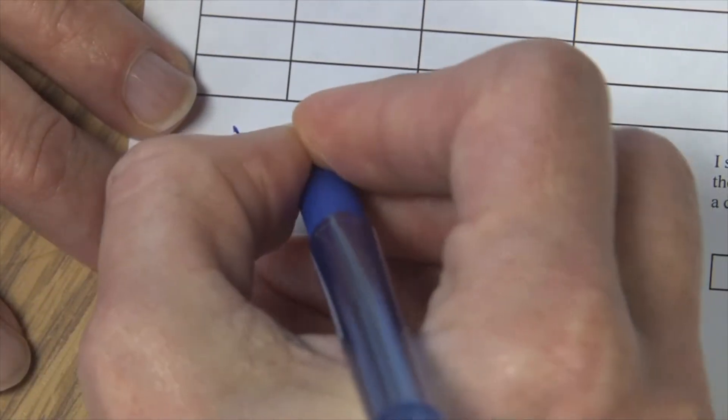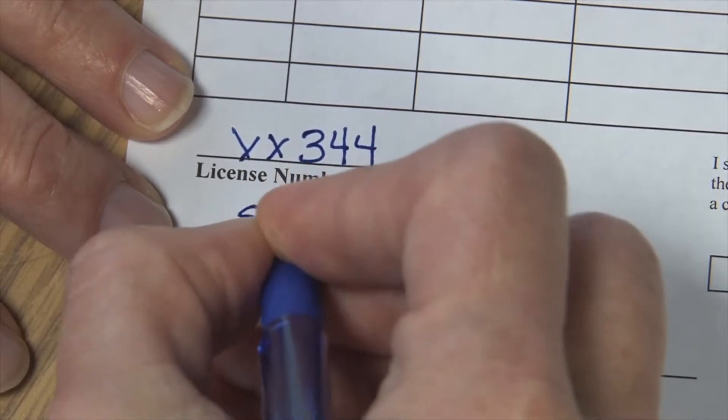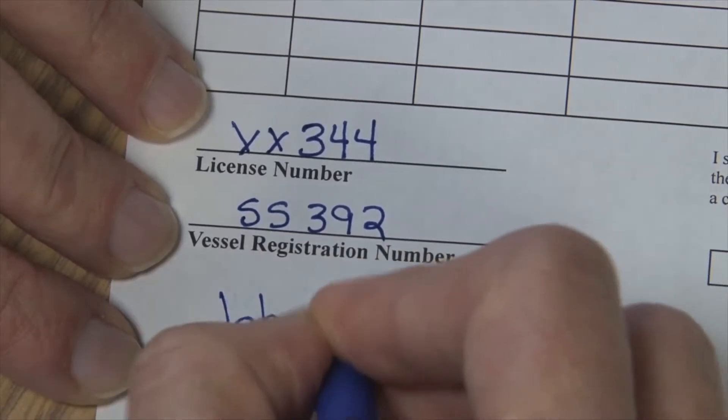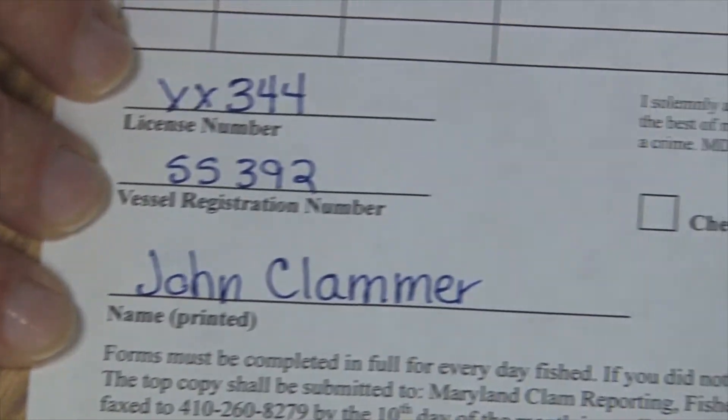After I finished filling in my harvest I come down to the bottom of the form, where I would complete my license number, my vessel registration number, and my name, and I'd be sure to sign my report.